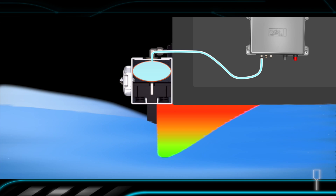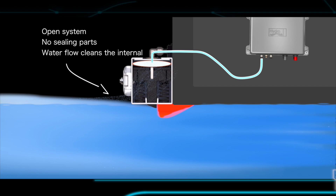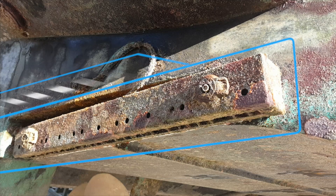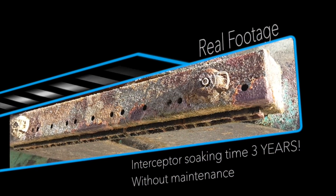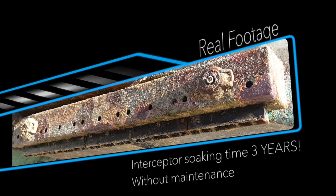The internal parts of the interceptor remain clean due to the lack of sunlight and the self-cleaning effect created by the water flowing through. And this is what we mean by the term robust. Do you even consider trusting another interceptor or trim tab system for the seawater?